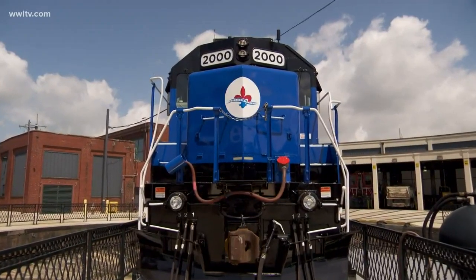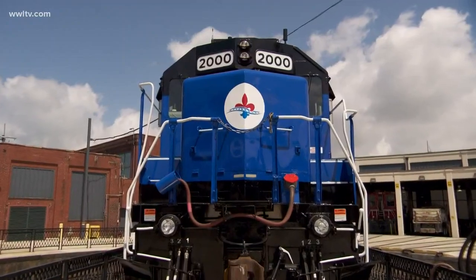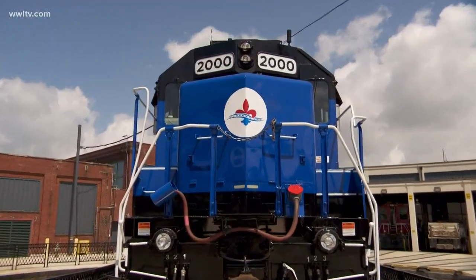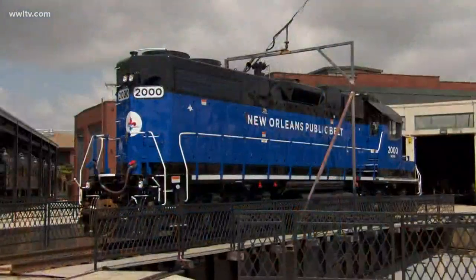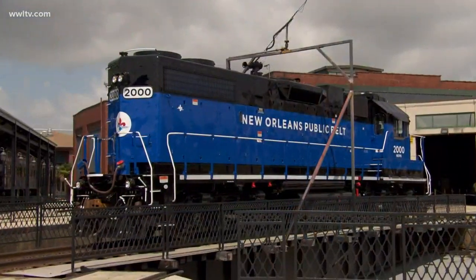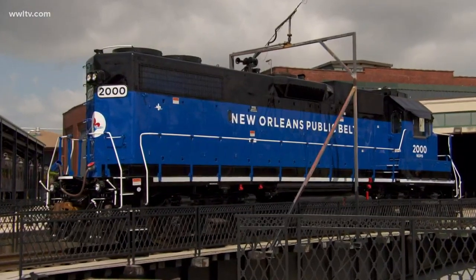Today, as part of Maritime Day, they're debuting some brand-new locomotives, which will improve their efficiency and be more environmentally friendly. The bright blue trains release lower emissions and use less fuel, and that's a big part of the port's commitment to sustainability. The Public Belt's general manager talked to us about these new engines.